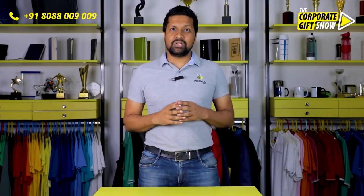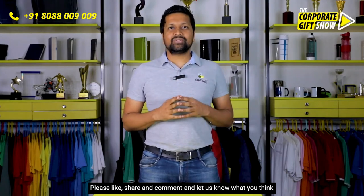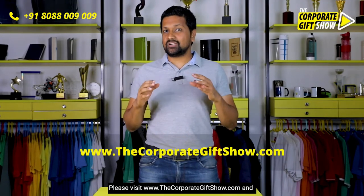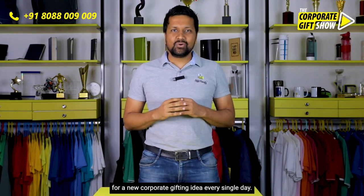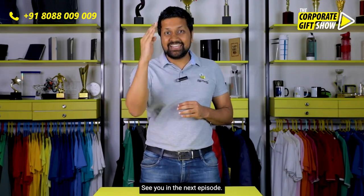Please like, share, and comment and let us know what you think about today's episode. Please visit www.thecorporategiftshow.com and follow Off Your Needs on Facebook, Instagram, LinkedIn, Twitter, and YouTube for a new corporate gifting idea every single day. See you in the next episode!